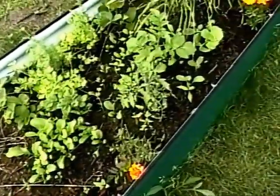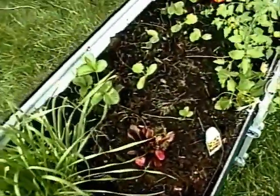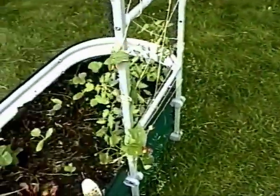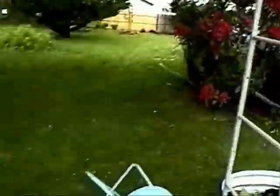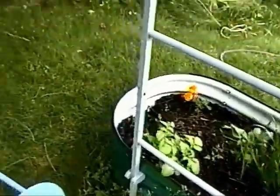We've got some strawberries, another potato it looks like, some cucumbers, squash, and tomatoes. Hopefully these tomatoes will grow up over this trellis because they're the indeterminate kind, and these are the determinate kind.